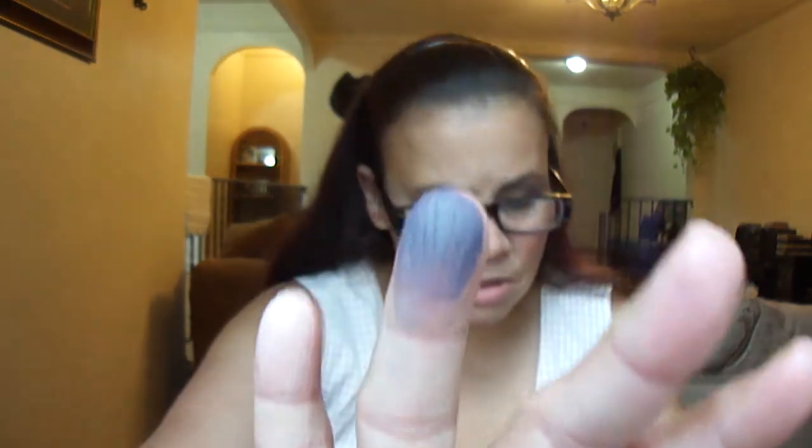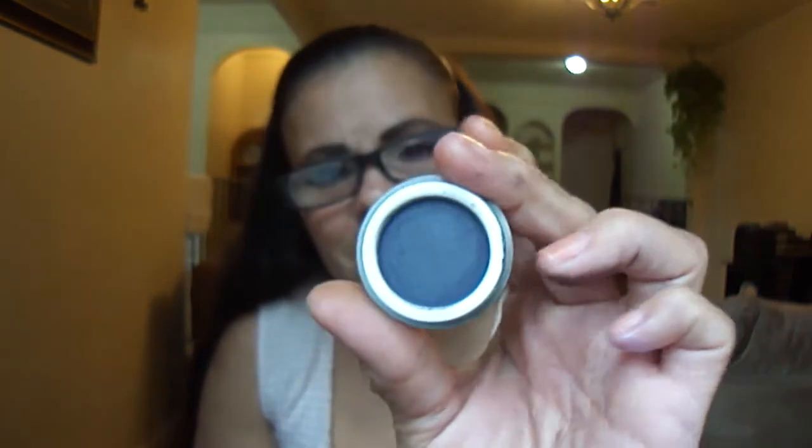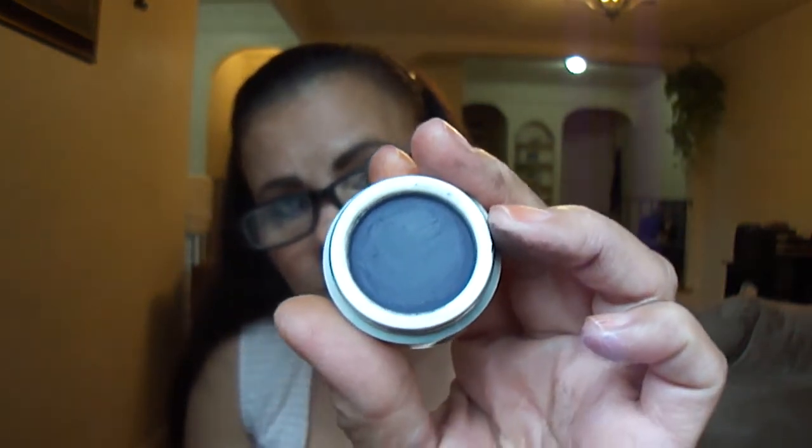This is Tanzania — a favorite. These colors I don't see in any other makeup company. Tanzania — it may look black but it's not, it's navy blue. It's such a dark navy blue. Let me get up in the light — that's Tanzania.